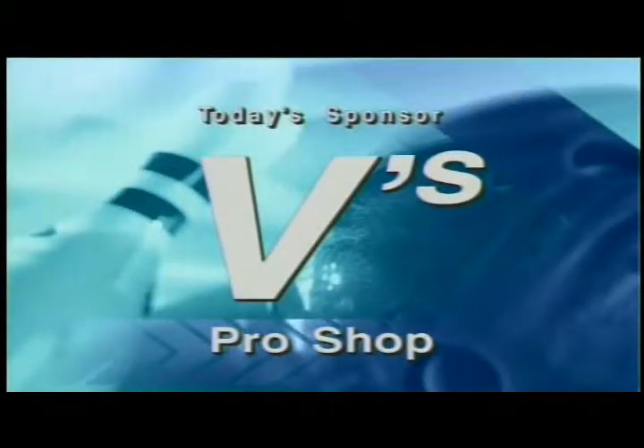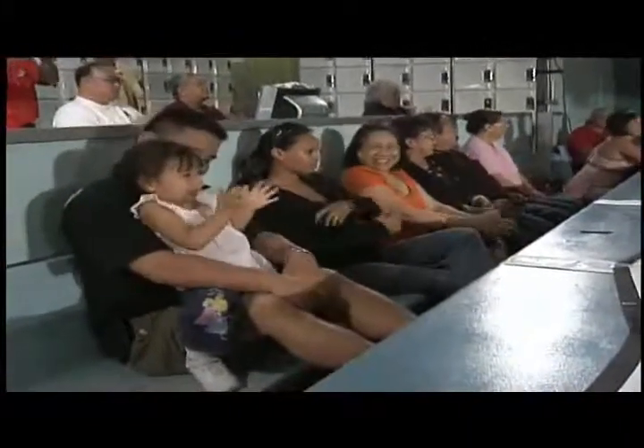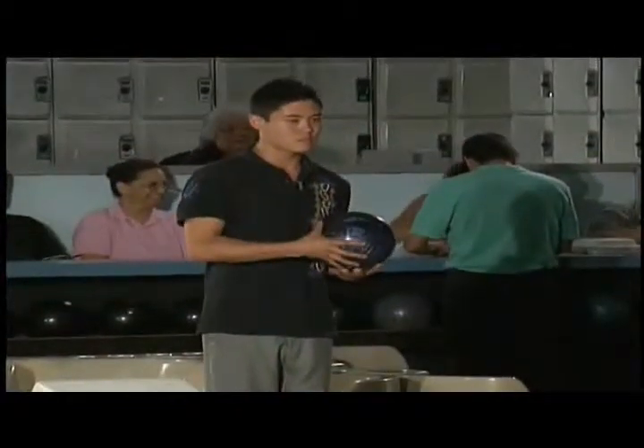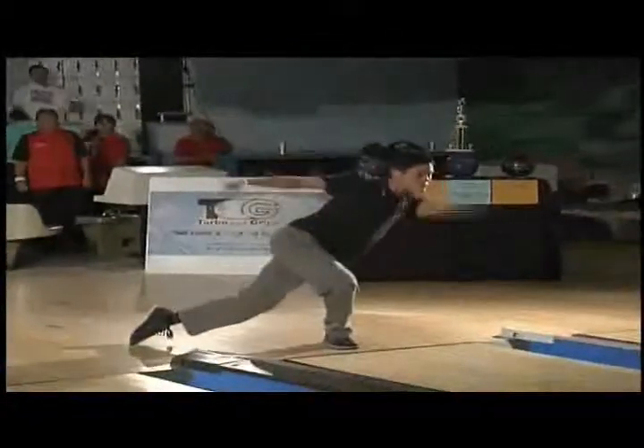Today our tournament sponsor is V's Pro Shop located at Fort Shafter Bowling Center. Here we are back at Pali Lanes with our audience. V's Pro Shop is open. Gavin and Lexi and the gang. Once again Scott Meetup right here with Darlie Horiuchi and Vaseem Anwar.